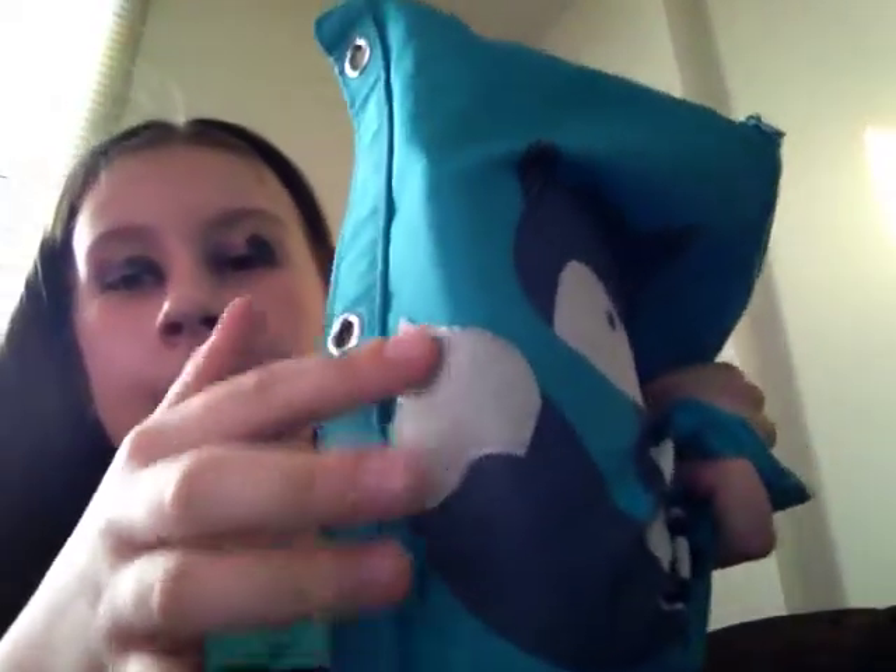This one has a tail that's really soft. Then I have another one — it's a panda — and this one holds all of my highlighters, some pencils, colored pencils, and a little picture.